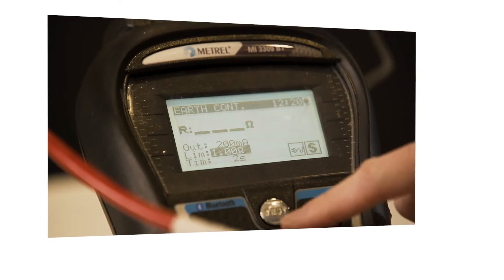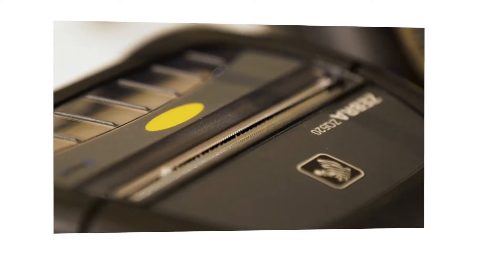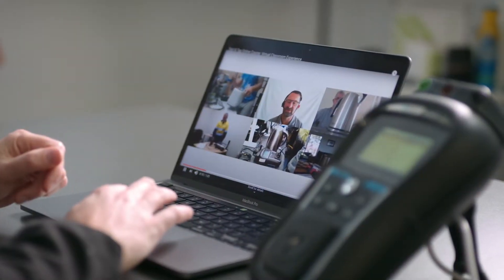This training is delivered by one of the most experienced Test and Taggers in the country and is completed via our virtual classroom on Zoom. All up, it takes approximately two hours to complete.